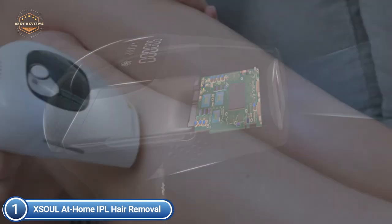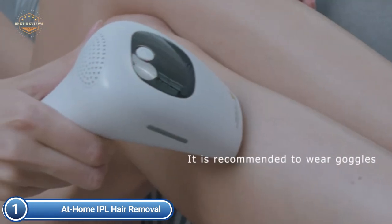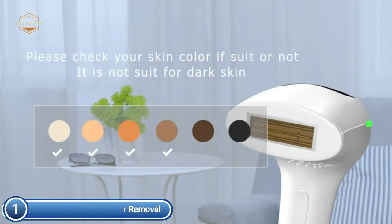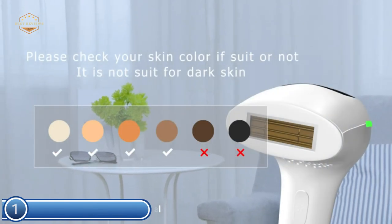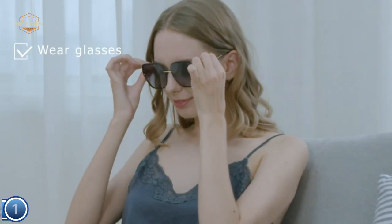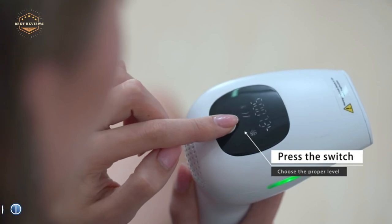It is a plug-in, not wireless. The IPL hair removal device comes with auto mode for bikini lines, upper lip, chin, cheeks, face, and armpits, and manual mode for the chest, back, stomach, arms, and legs. Not recommended for eyebrows.